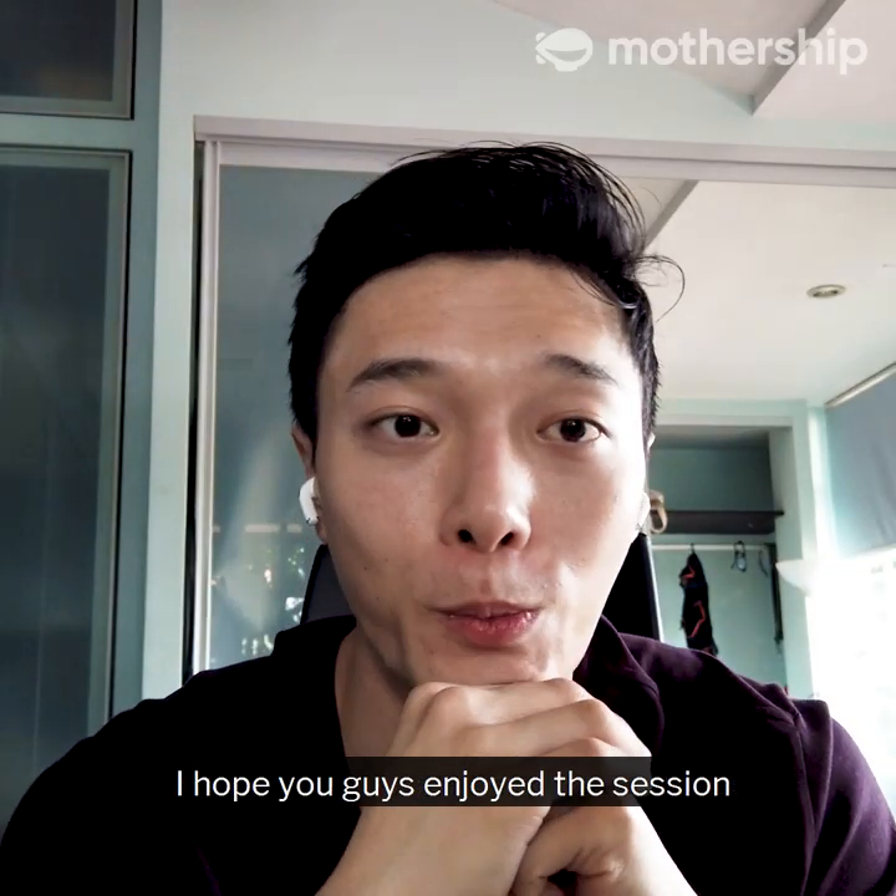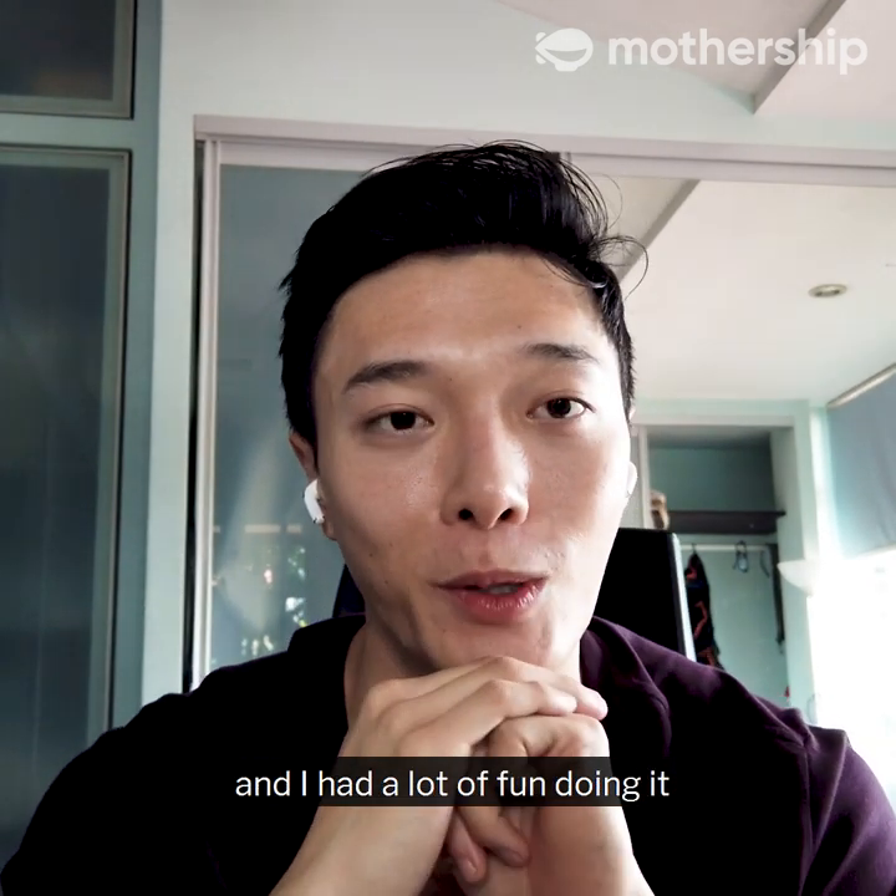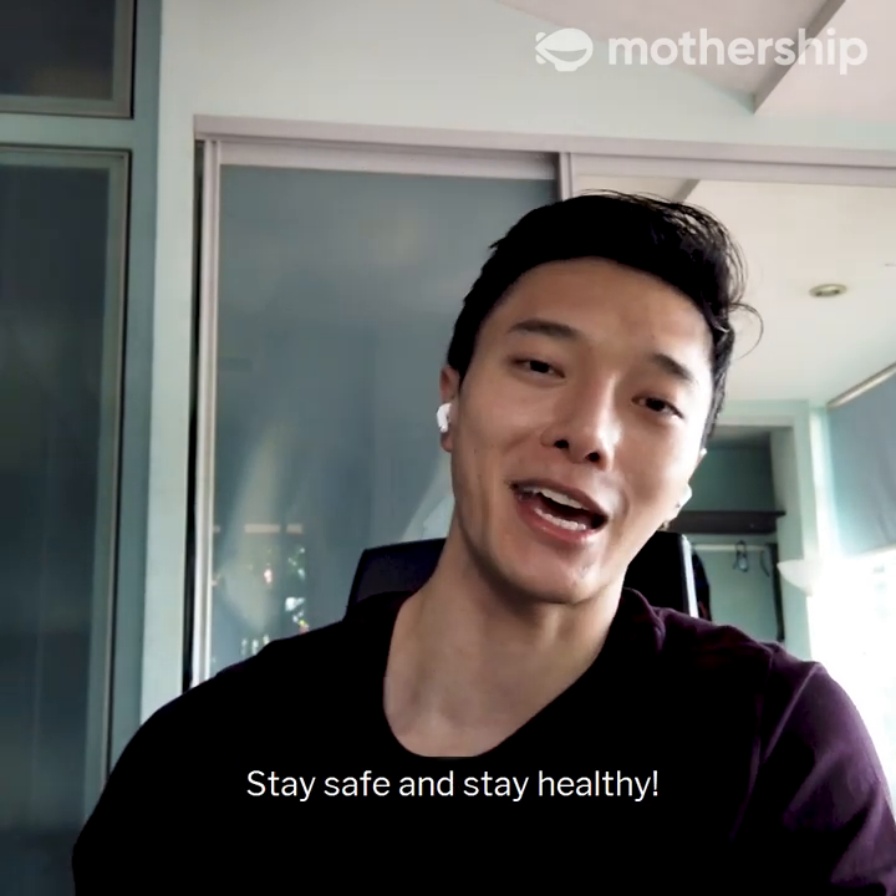Thanks for sending all your questions. I hope you guys enjoyed the session — I had a lot of fun doing it. See you guys. Stay safe and stay healthy.